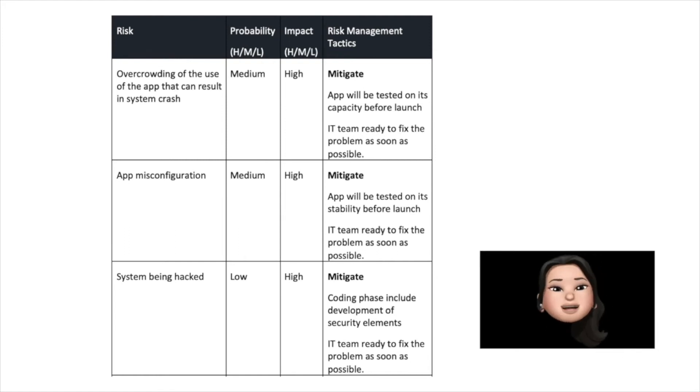Finally, the risk of the system being hacked by third parties, compromising the data and the code. This risk is low in probability but high in impact. To mitigate it, the development of security elements will be part of the coding phase, and the IT team will be ready to intervene.